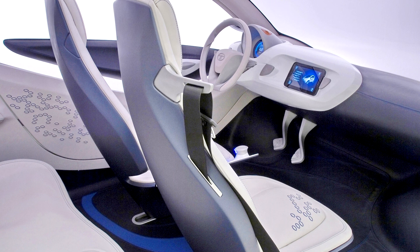By applying reverse drive on a single rear wheel and forward drive on a single front wheel, the car is able to turn almost in its own length.